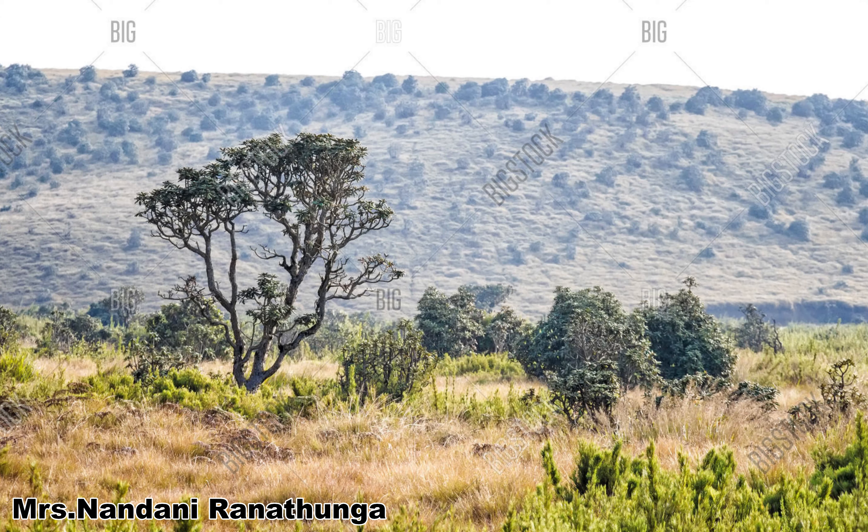Grasses grow up to 1 to 2 metres in height. There are no trees. Pangirimana and Pinibaratana are examples of grasses growing in this area.